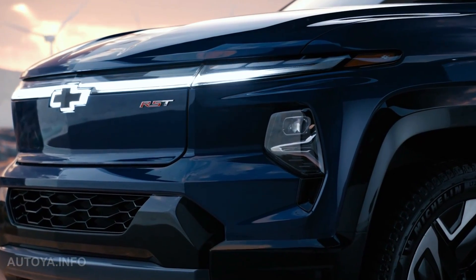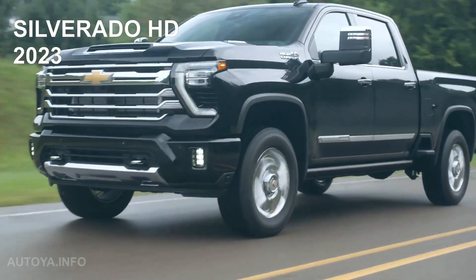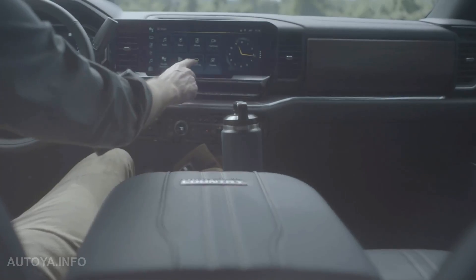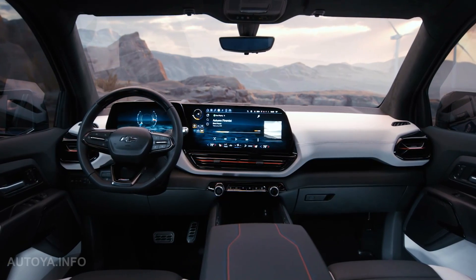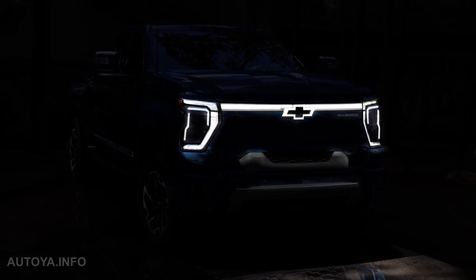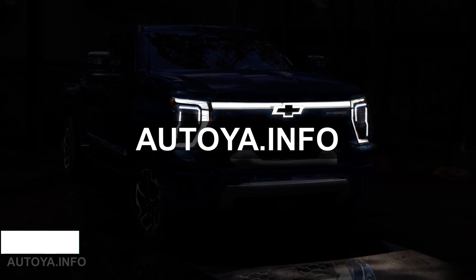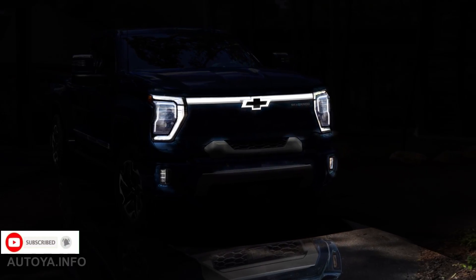What if all of this we apply to a heavy-duty model for the 2023 model year? If you talk about design, the interior could remain the same or be taken from the electric Silverado 1500, but as for the exterior, we illustrated it — please take a look and let us know if you like it or don't. Welcome to our channel Auto Ya Info; subscribe to be updated with new videos.